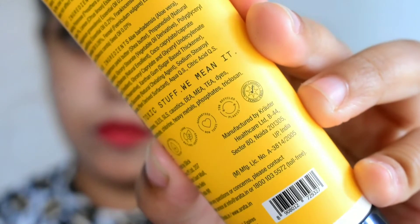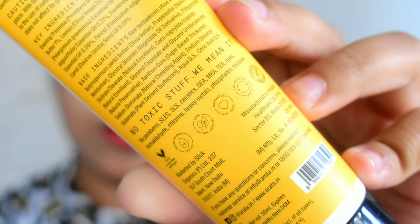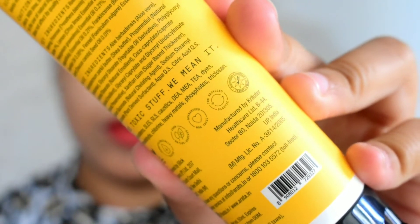Before that, let me quickly introduce the brand. Arata believes in no chemicals and no toxins, and all their product ingredients are 100% plant-based. This brand is beta certified, vegan, and cruelty-free. They are also collecting plastic waste from oceans, landfills, and other waste areas, then sanitizing and melting them to use for product packaging. Their labels are printed using food-grade biodegradable ink.